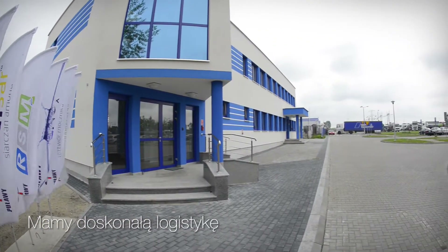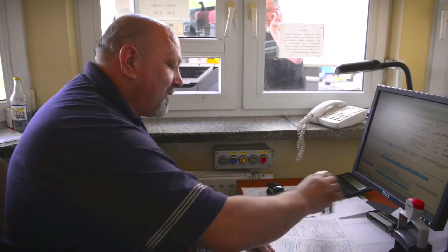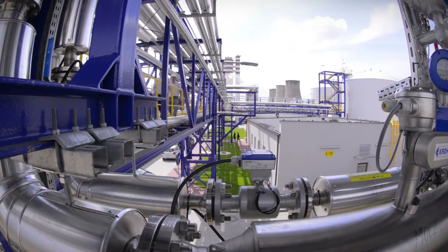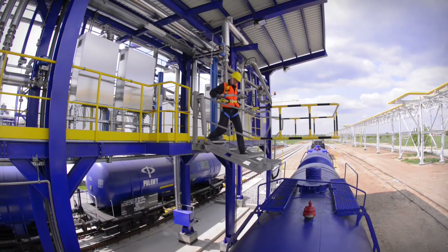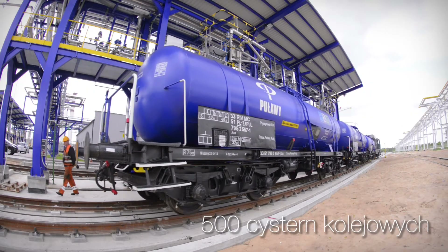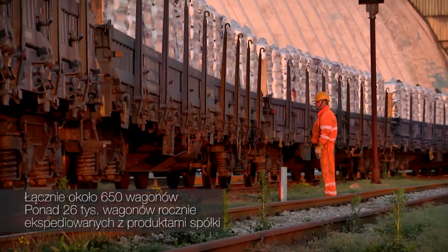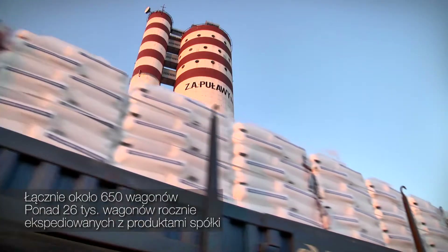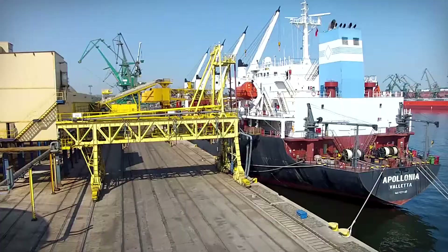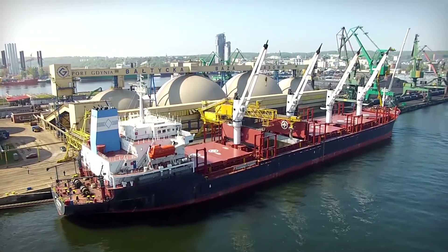We have excellent logistics. The loading process takes only 20 to 30 minutes. A specialised fleet of tankers transports RSM via modern loading lines. We operate 500 rail tankers and approximately 650 railway carriages in total, with more than 26,000 railway carriages dispatched per year. We have 64 kilometres of our own railway tracks, our own sea transshipment base, more than 70,000 tonnes of storage capacity in ports, and exports of more than half a million tonnes per year.